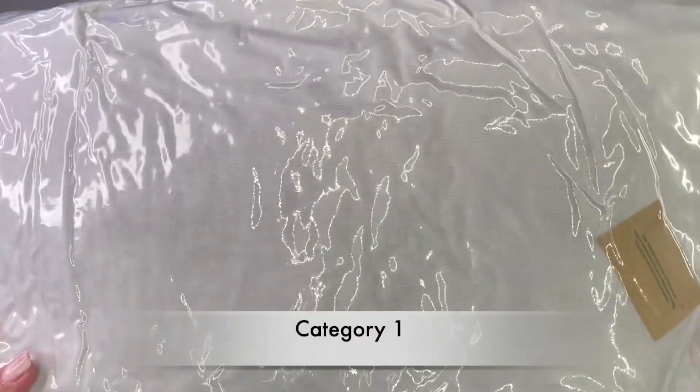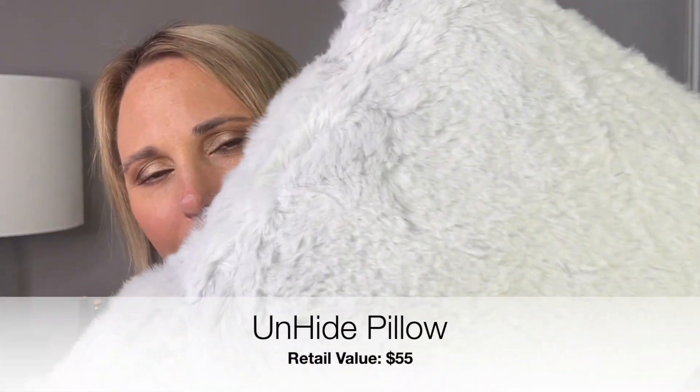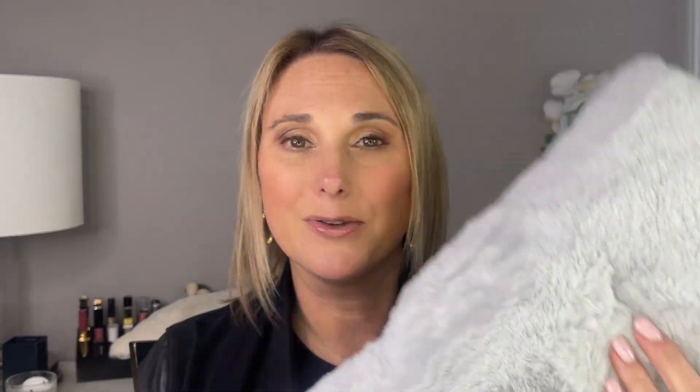The last item in the box is another one of the Unhide pillows. So let's see what this one looks like. I thought it was gray — I mean, I guess it is gray but it's pretty light. Here is the other pillow — it is just as soft and really, really nice. I'll definitely be throwing both of those on the couch.